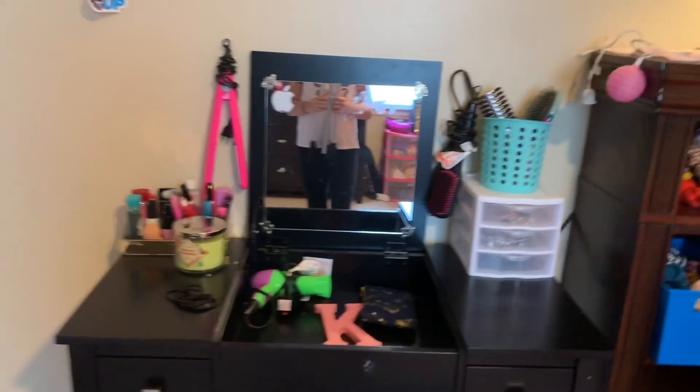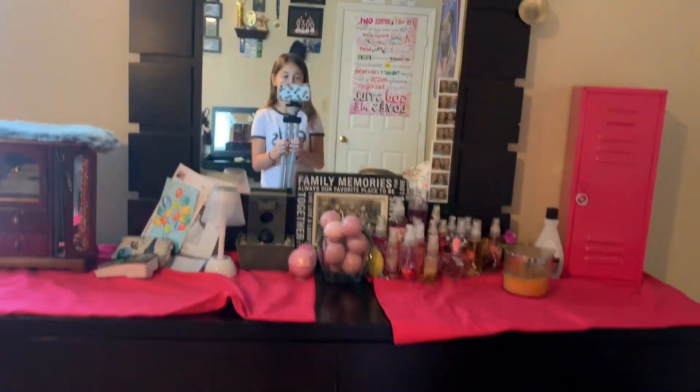Hey guys, welcome back to my show. So in today's video, I'm going to be doing a room tour. This video has been highly requested, and yeah, so now I'm finally going to give it to you guys. I really hope y'all like the video, but let's get started with this room tour.